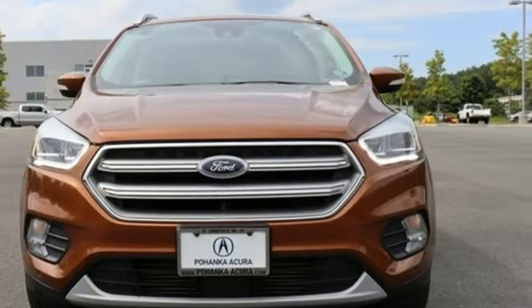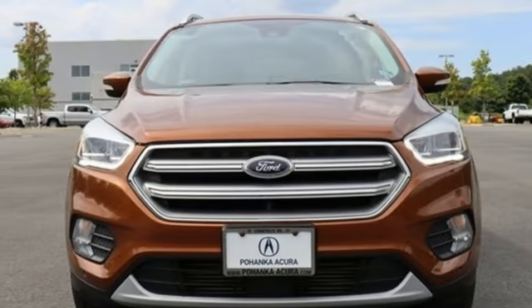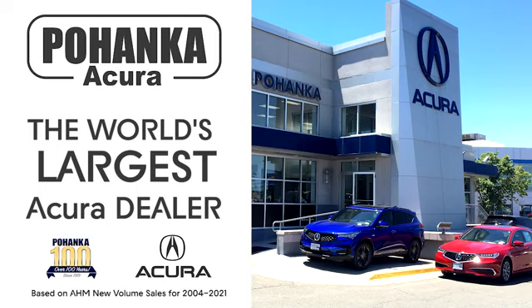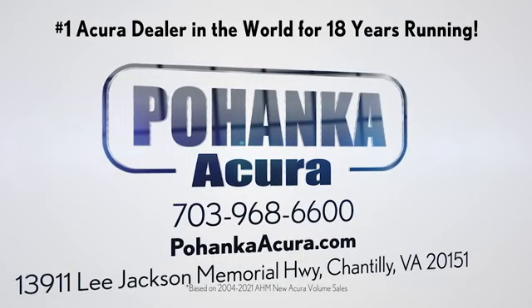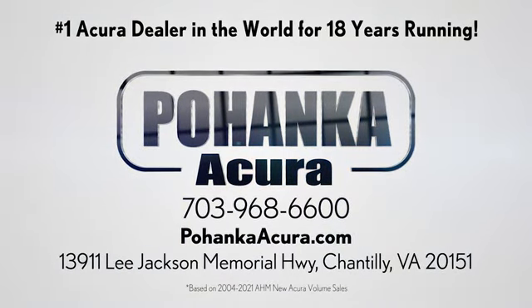Ford is America's best-selling vehicle brand. See it for yourself when you take it for a test drive. Polhanka Acura is a great place to buy a car. We're conveniently located on Lee Jackson Memorial Highway in Chantilly.